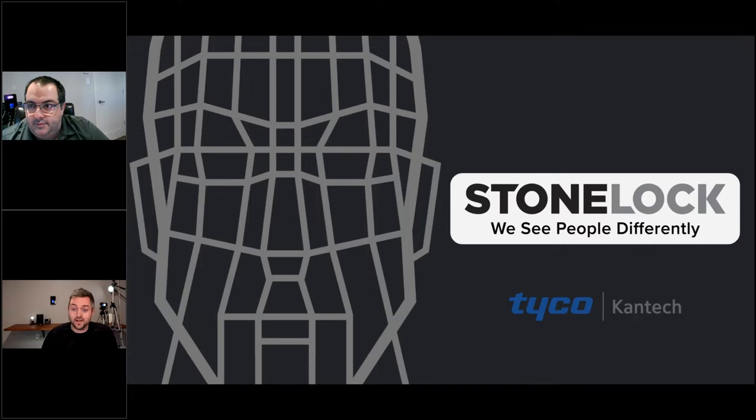My name is Greg Harman. Kantech is a product line near and dear to my heart — I spent about 13 years working with that product line before joining Stone Lock a little over a year ago. We have a number of team members who also share that passion for Kantech. What we're going to show you today is a true partnership — it's different from a typical integration. You'll see how seamless and simple we've made it, and I think it's a bit of a game changer for biometrics.